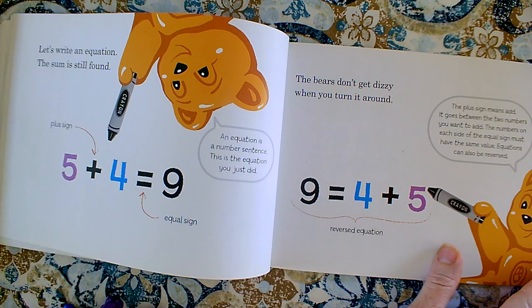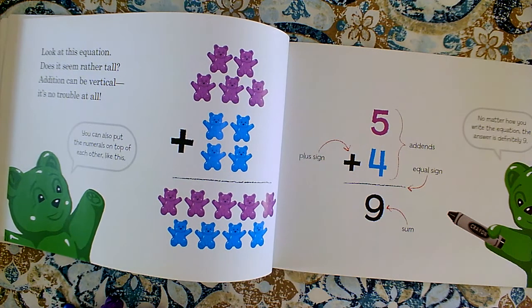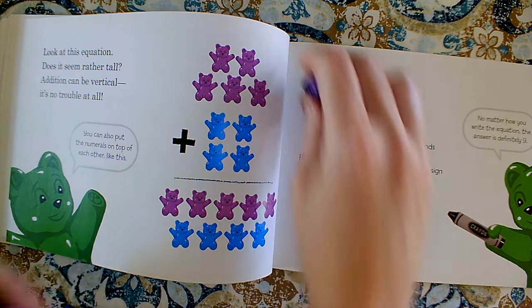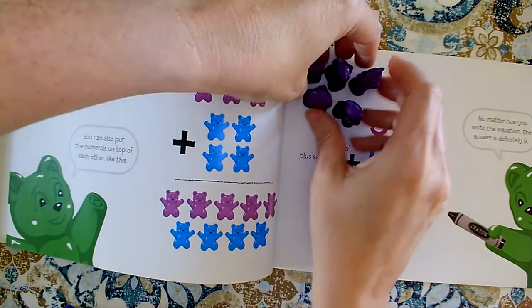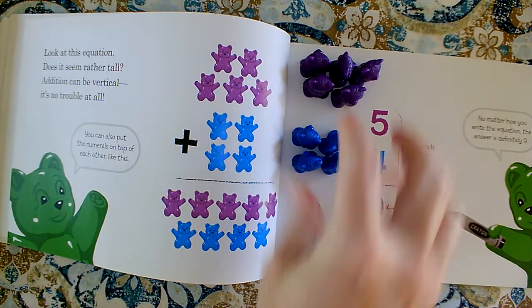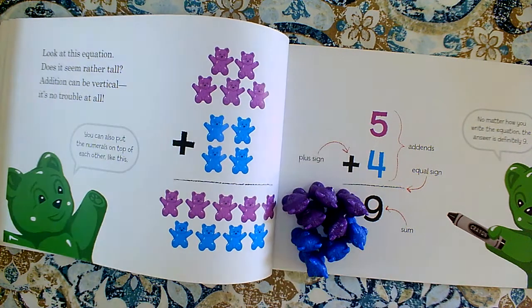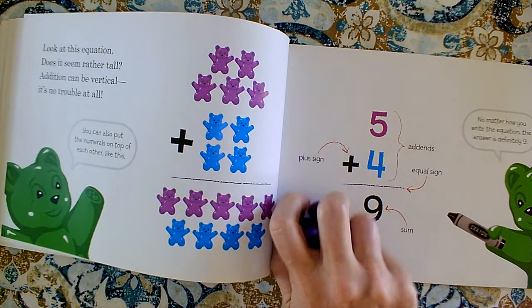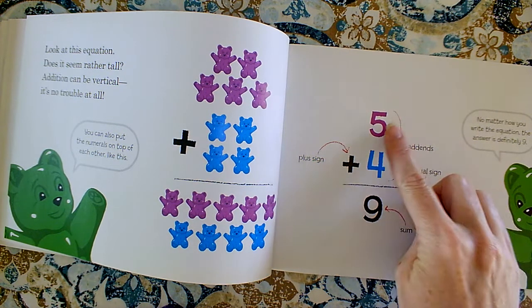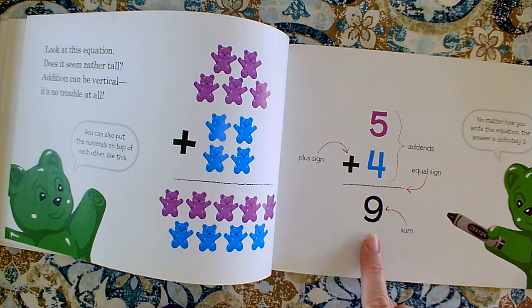The plus sign means add — it goes between the two numbers that you want to add. The numbers on each side of the equal sign must have the same value. They show us this equation that doesn't seem rather tall — addition can be vertical; it's no trouble at all. Vertical means up and down. So they're showing us that these five teddy bears can be joined with these four teddy bears — five plus four — and when we join them all together our total is nine. Sometimes we'll see it from top to bottom, and here are our two addends, here's our plus sign, and here's our sum or total. Sum and total mean the same thing.